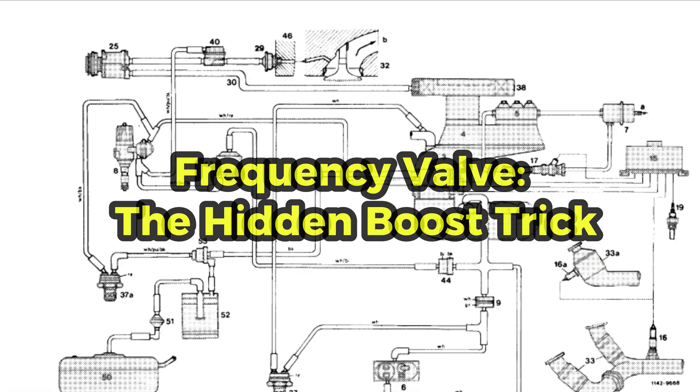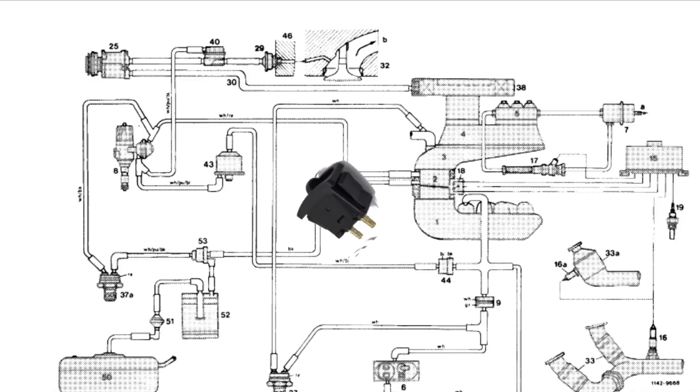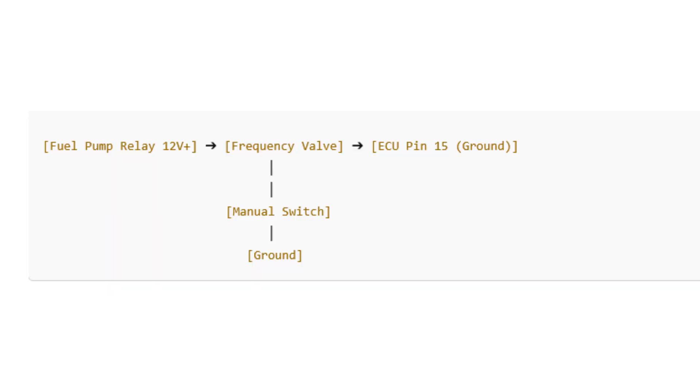Tuners later discovered a hidden secret: by adding a simple manual switch to the frequency valve ground, you could force the valve open, enriching the mixture during boost. This type of paddle-style toggle switch is commonly used in automotive applications, including air ride suspension systems — a simple on-off switch that can handle 12-volt circuits, making it suitable for manually controlling the frequency valve. To manually control the frequency valve, identify the two wires connected to it. One wire typically receives 12-volt power from the fuel pump relay. The other wire is connected to ECU pin 15, which grounds the circuit to activate the valve. Install the manual switch between the valve's ground wire and a good chassis ground. When the switch is on, it provides a direct ground path, causing the frequency valve to stay open continuously.